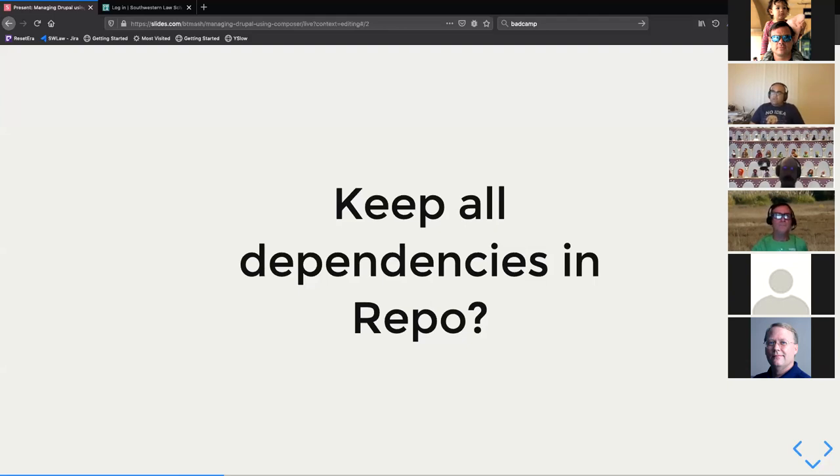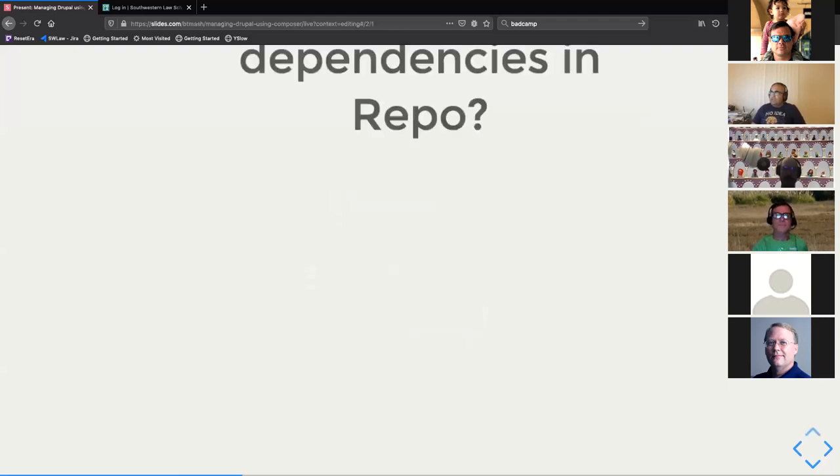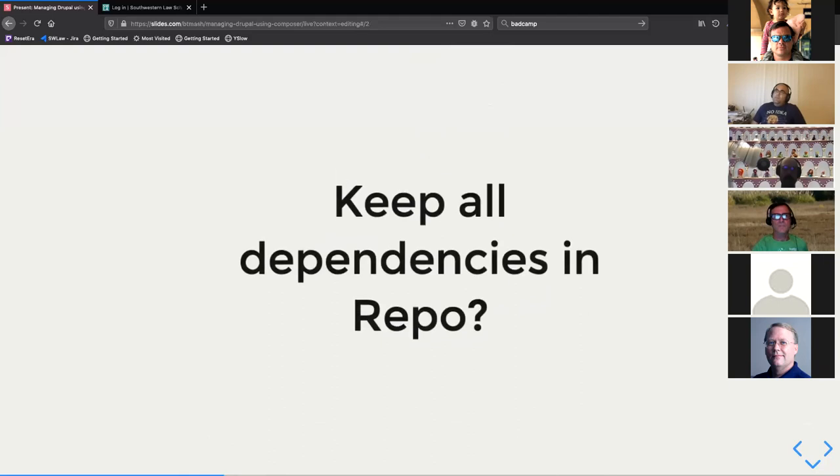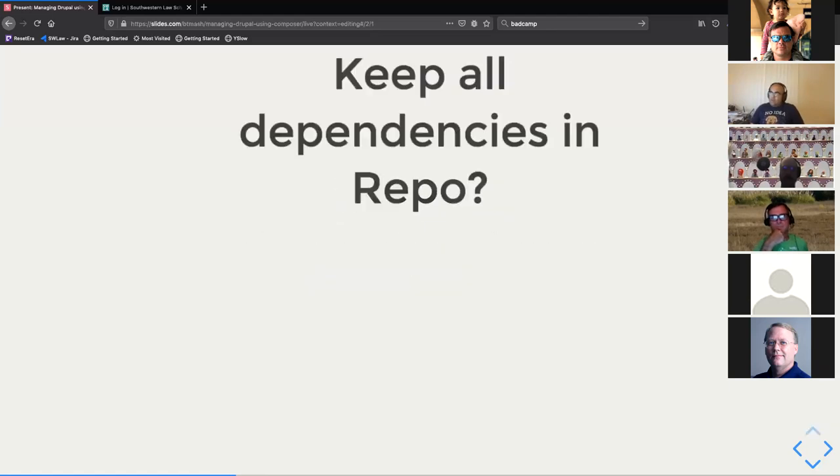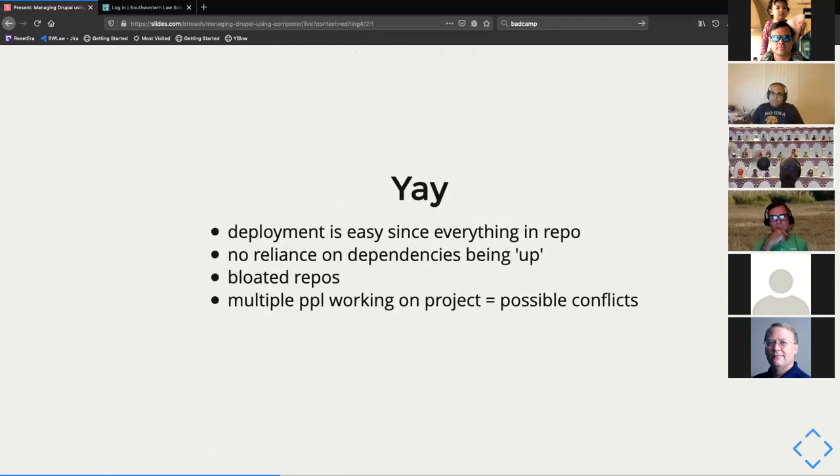This gets into the question of whether we keep all the dependencies in the repo. That means not just storing the composer.lock and composer.json files, but basically everything in the vendor directory, or whatever might be in the node_modules directory, and so on.